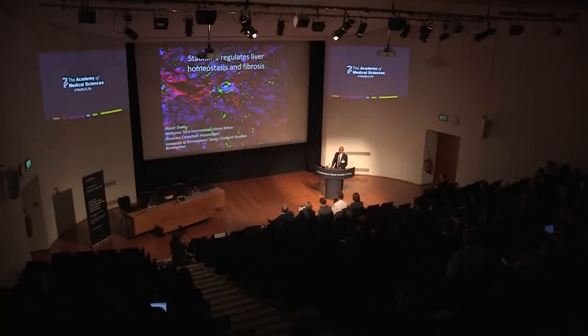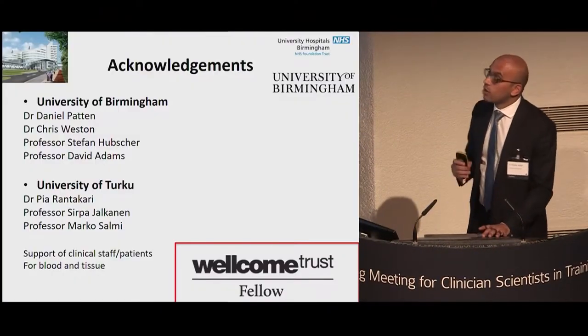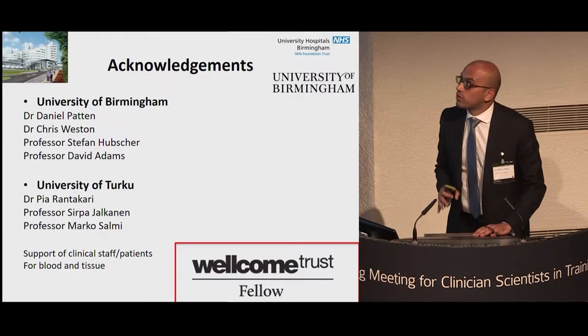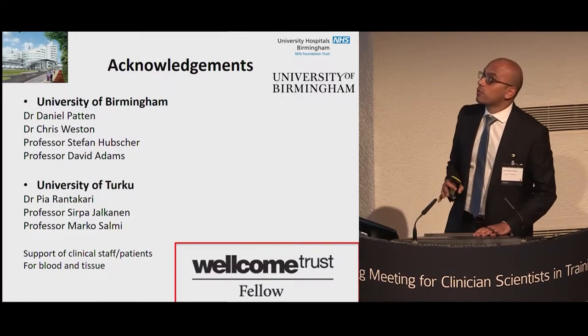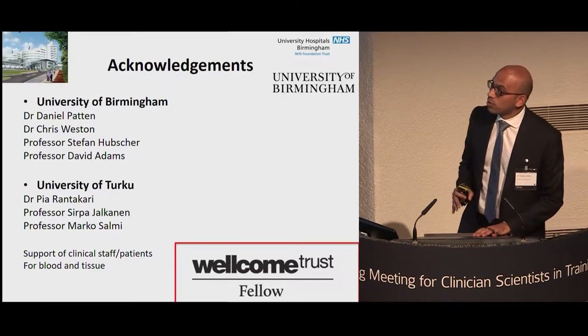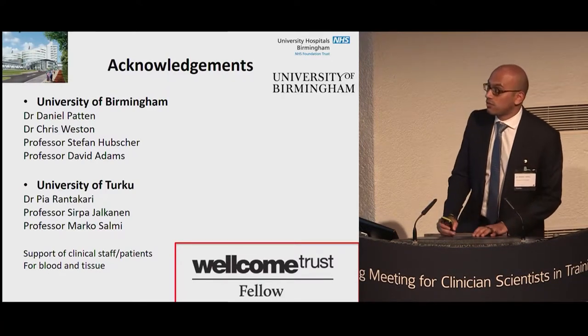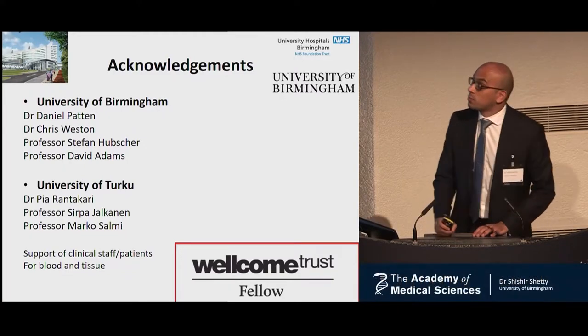I'd like to thank the selection committee for giving me the opportunity to present my work here today. This work was funded by a Wellcome Trust Fellowship but wouldn't have been possible without the support of my colleagues from the University of Birmingham, the University of Turku in Finland, and my clinical colleagues and patients for donation of blood and tissue from University Hospitals Birmingham.